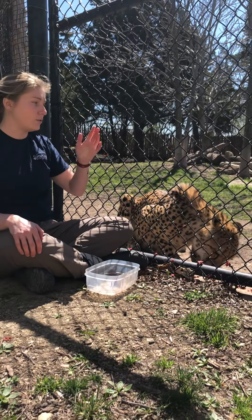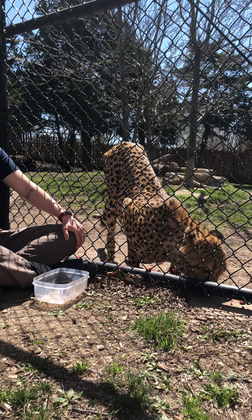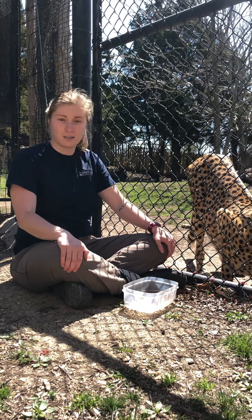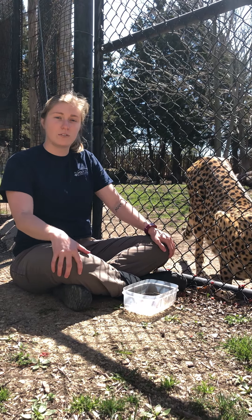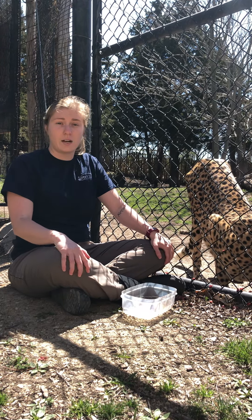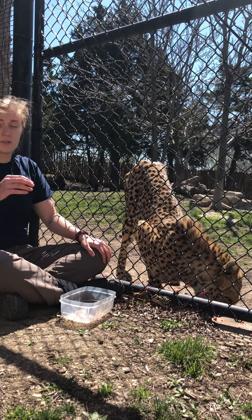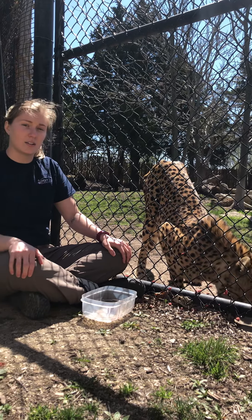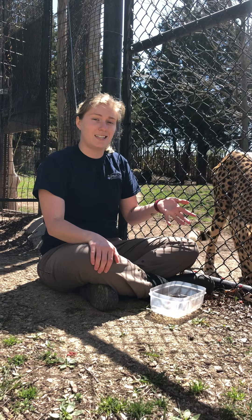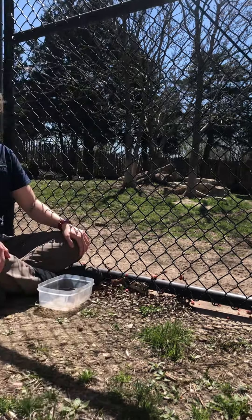There is a really different conservation project for these guys. Not only do zoos around North America breed them, but the Cheetah Conservation Fund also has a program where they raise guard dogs and give them to farmers in Africa. Those guard dogs keep predators away from their livestock, usually goats and sheep. Cheetahs in Africa were long considered pests, and people thought they were taking livestock — which often wasn't even true because these guys hunt during the day.